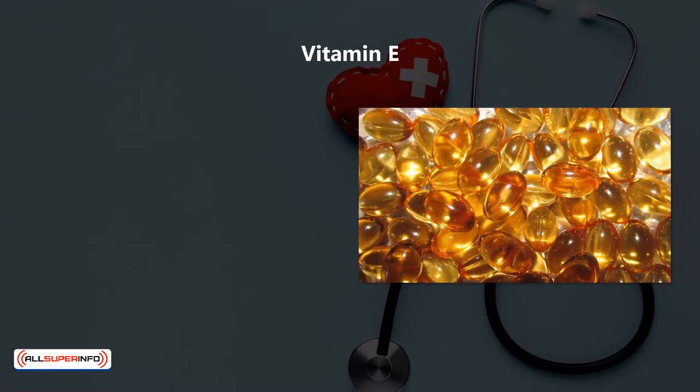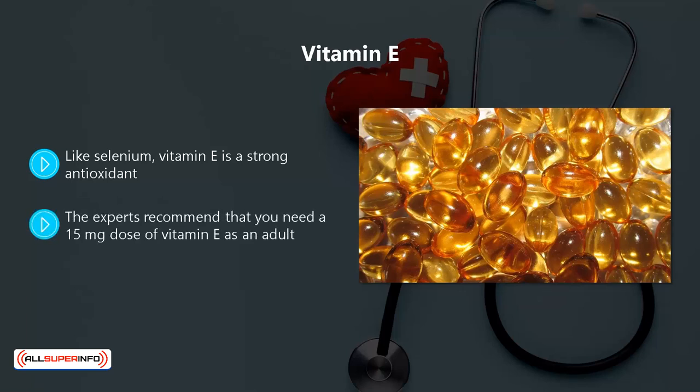Vitamin E. Like selenium, vitamin E is a strong antioxidant. It will enhance your immune system and help you to fight off disease-forming antigens. The experts recommend that you need a 15 milligram dose of vitamin E as an adult. If you are deficient in vitamin E, then supplements could help.